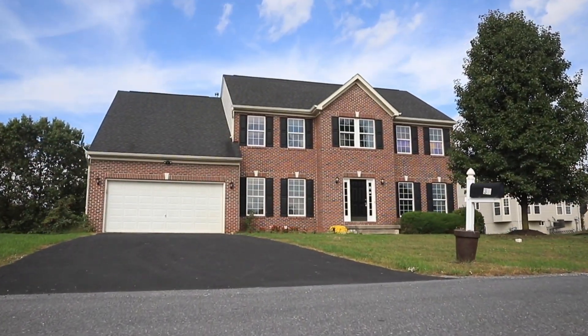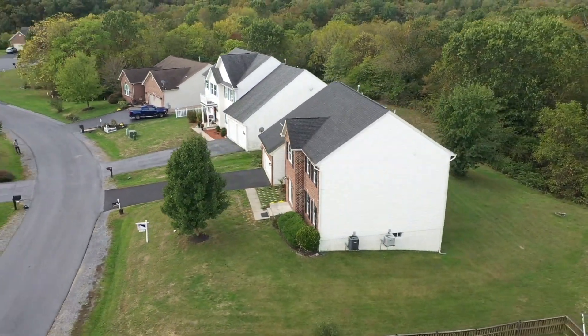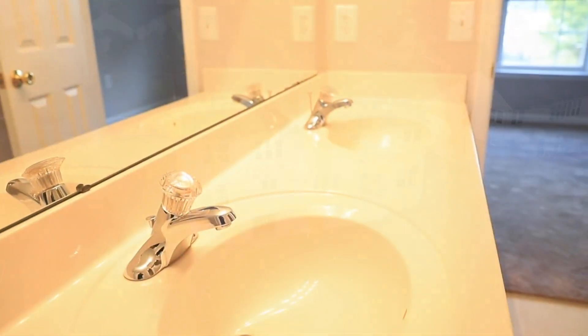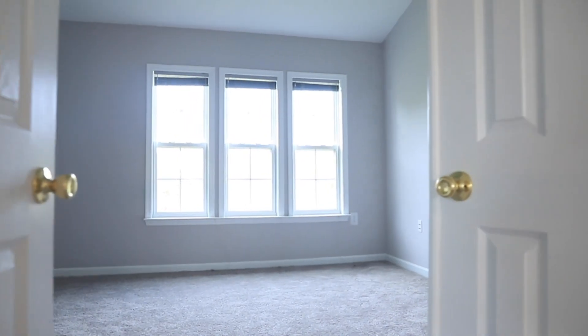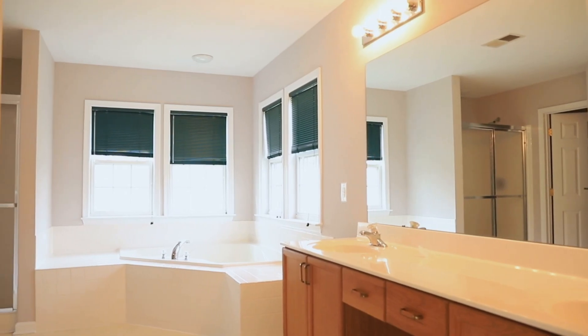This amazing home has over 3,400 finished square feet and features a Jack and Jill bathroom between two of the bedrooms and an amazing oversized master bedroom. The master suite includes a luxury master bathroom, huge walk-in closet, and vaulted ceiling.